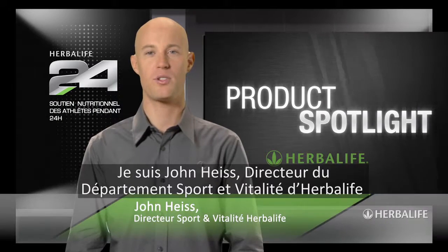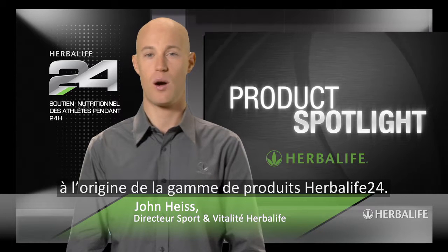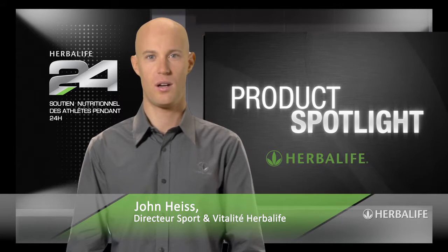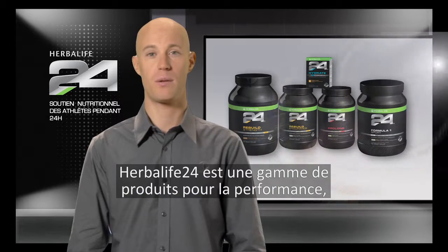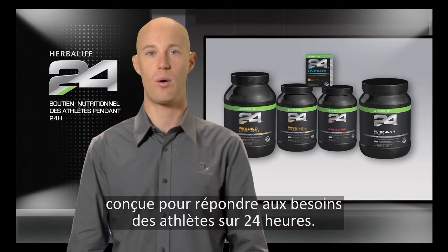Welcome to Product Spotlight. I'm John Heiss, Director of Sports and Fitness at Herbalife and lead scientist behind our Herbalife 24 product line. Herbalife 24 is a complete performance nutrition program designed to meet the needs of athletes 24 hours a day.